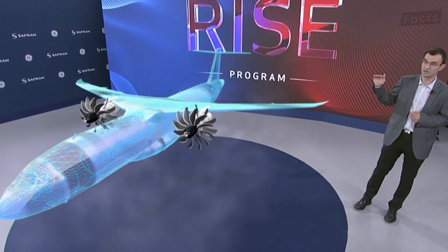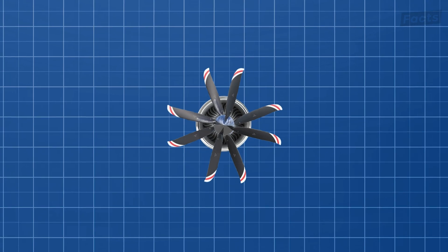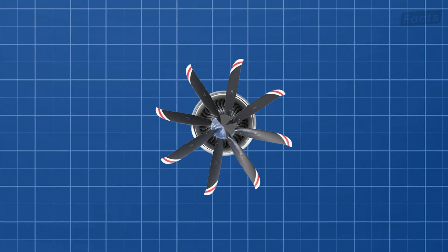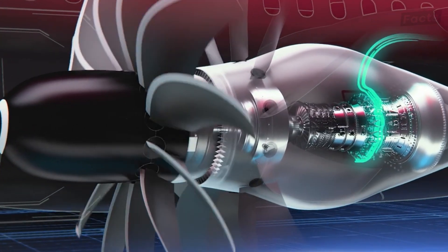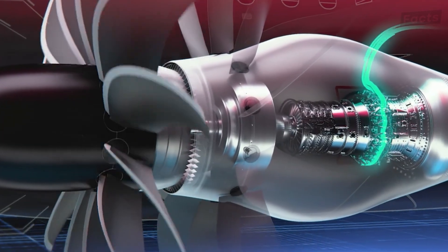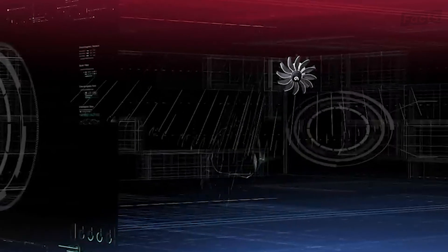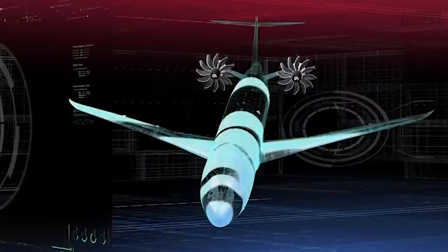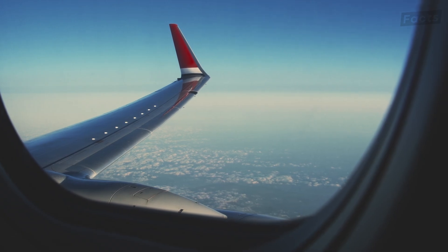GE and Safran together figured out a way to minimize the design, moving down to only one fan from the two counter-rotating ones on the previous design, made possible by newer advances in technology. This design is now the base for the CFM Rise, which was revealed back in June 2021. This new layout further lowered the noise levels of the engine and also allowed for the use of smaller and more reliable gearboxes that were currently being used in modern turbofan models.